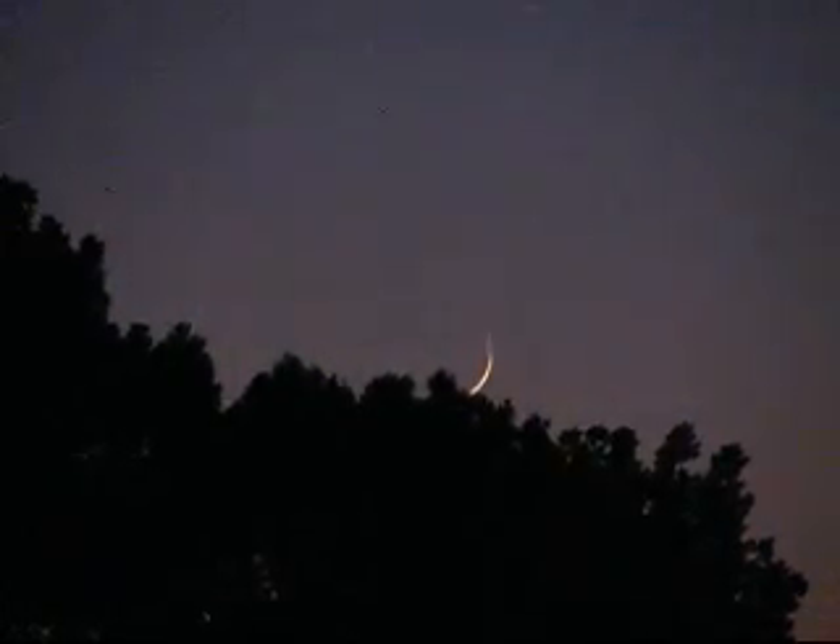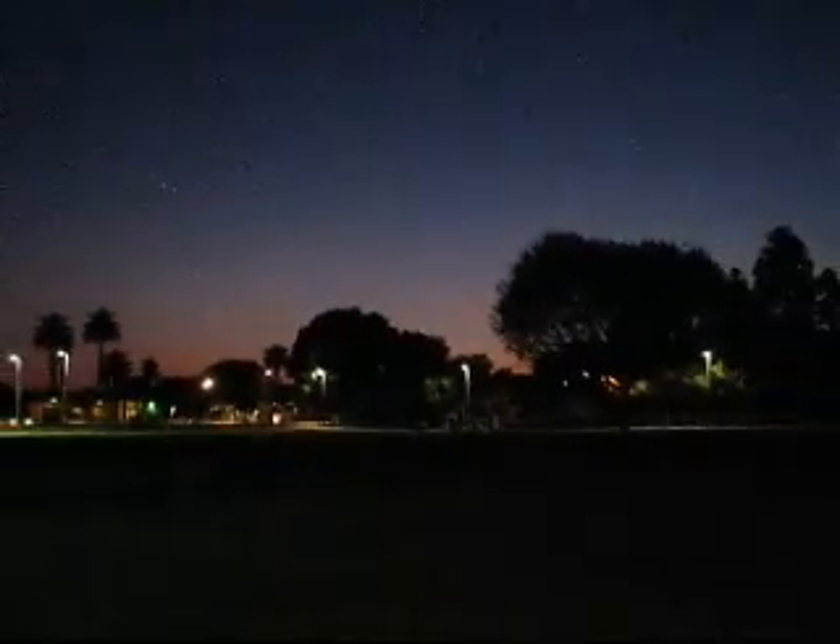There's our crescent moon hanging above the trees. The moon goes through phases, but the moon isn't actually even the only thing in the sky that will do that.